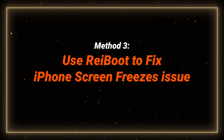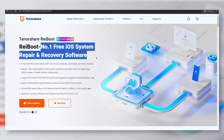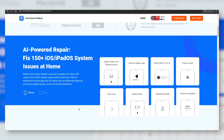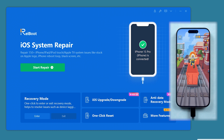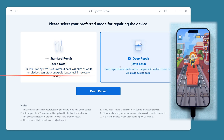Method 3: Use Reiboot to fix iPhone without data loss. Reiboot is an iOS system repair tool I've used for years. With its AI technology, it can fix over 150 issues for your Apple devices without losing your data. I will give you a quick walkthrough. Download Reiboot on your computer and connect your iPhone. If you want to fix your phone without data loss, click the green button. Choose standard repair to avoid data loss. Deep repair could fix more difficult problems but will cause data loss.